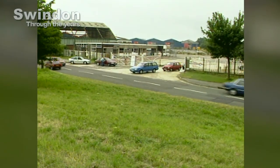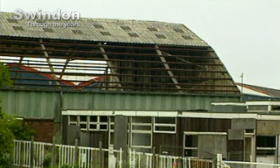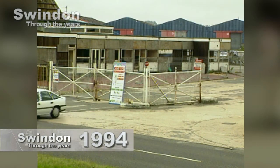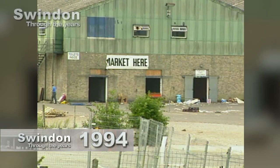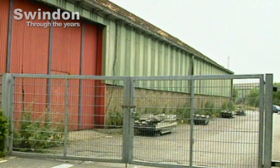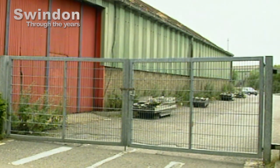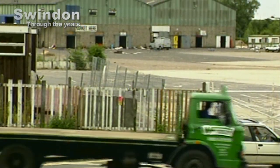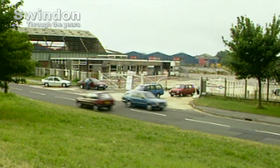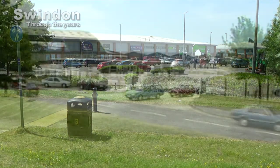We turn back the clock to 1994 and we're presented with a very different view. Our pictures show that Greenbridge was coming to the end of its life as home to industrial warehouses. The old buildings were in a poor state as many businesses had already moved on. For a number of years Greenbridge had been home to the Saturday and Sunday market. You can clearly see the signs for the old market. Plans were being formulated to develop the site for brand new use. The industrial buildings were about to be demolished and a huge transformation of the site was about to get underway.